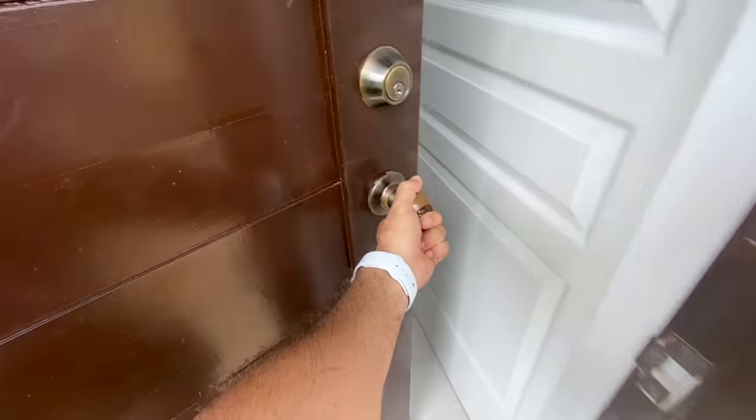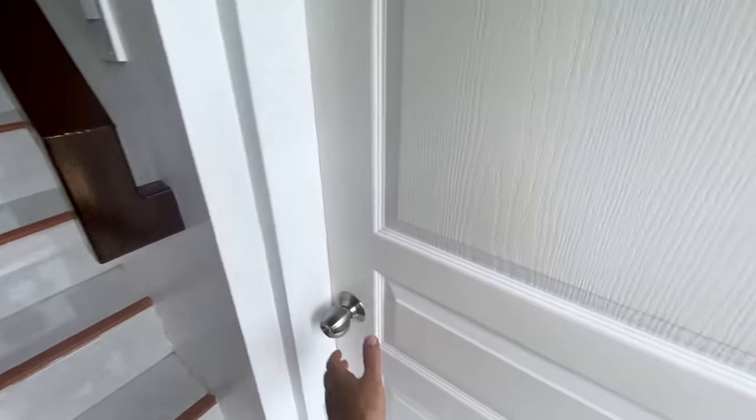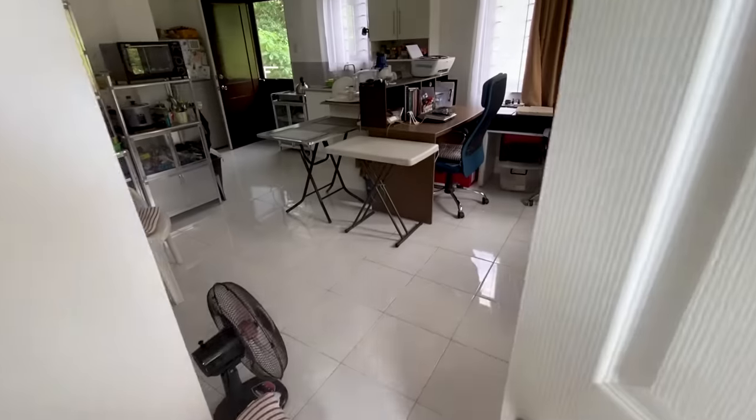From the front entrance, we have stairs that lead all the way up into my apartment, and on the right-hand side another door headed into my parents' place.